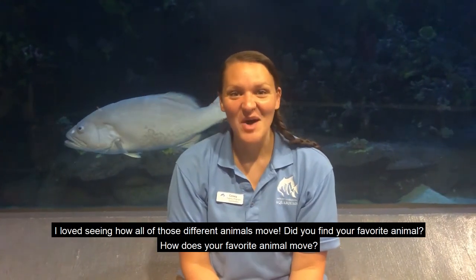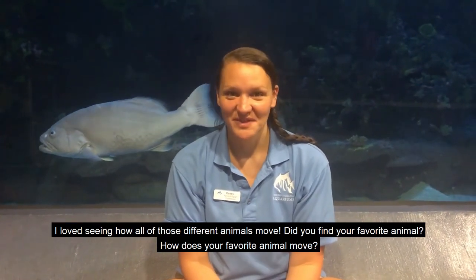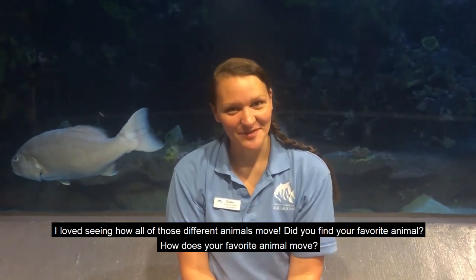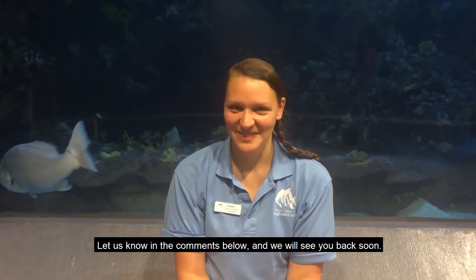I loved seeing how all of those different animals move. Did you find your favorite animal? How does your favorite animal move? Let us know in the comments below and we will see you back soon.